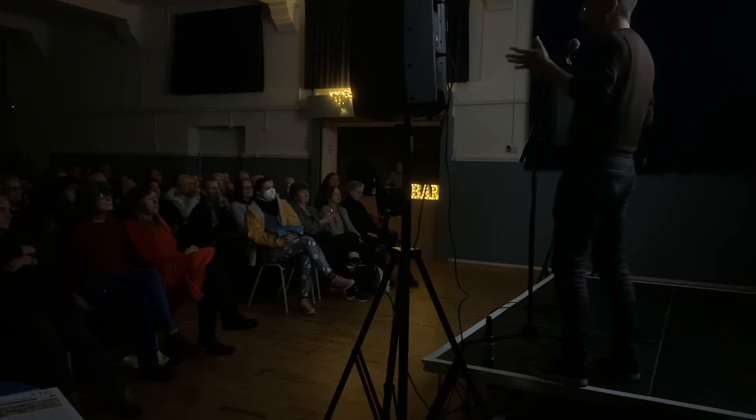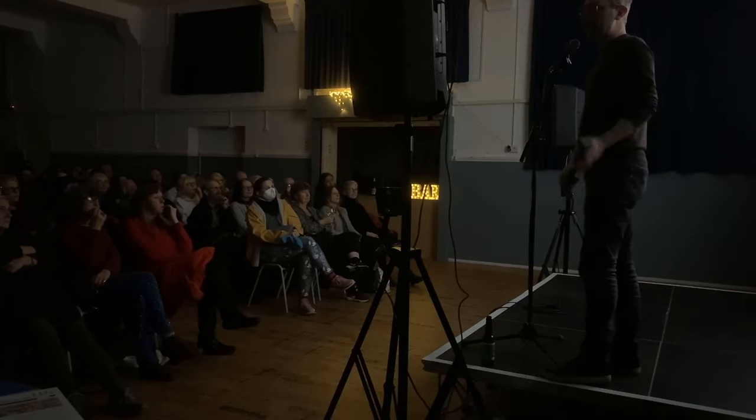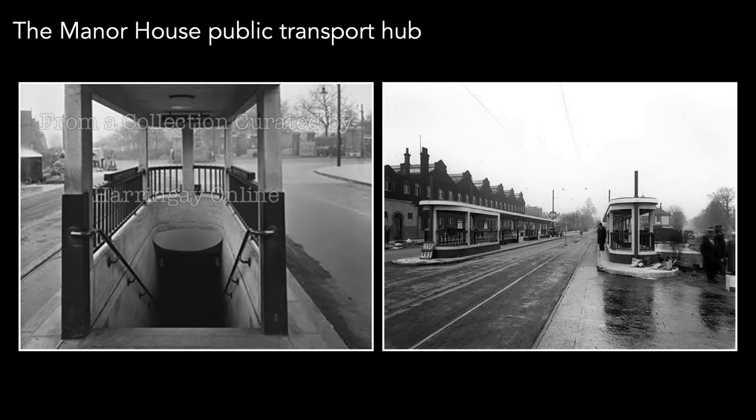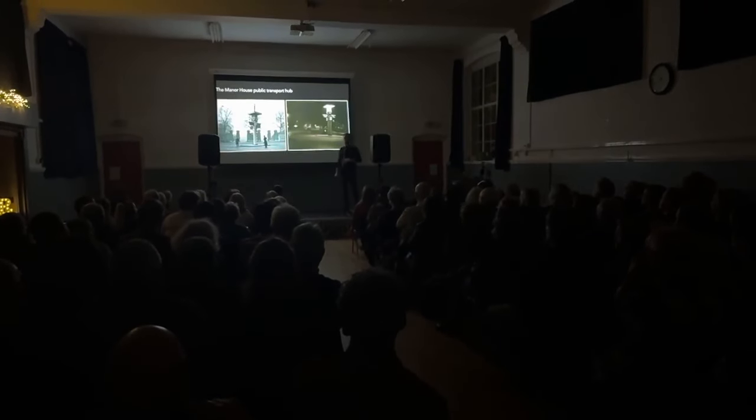1932: Manor House tube station was completed and opened. There's a common misconception that Stoke Newington doesn't have a tube station — false. It's not on Church Street or the high street, but it was definitely within the boundaries of the old borough. This construction was part of a whole public transport hub that included not just the tube station but also an extensive set of tram shelters on Seven Sisters Road — all connected, so you could go from the tram all the way down to the station, connecting trams, tube, and buses in one hub.